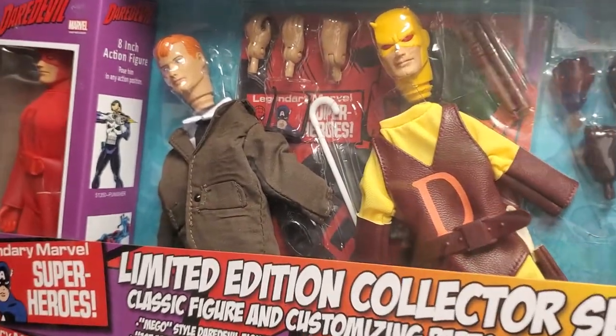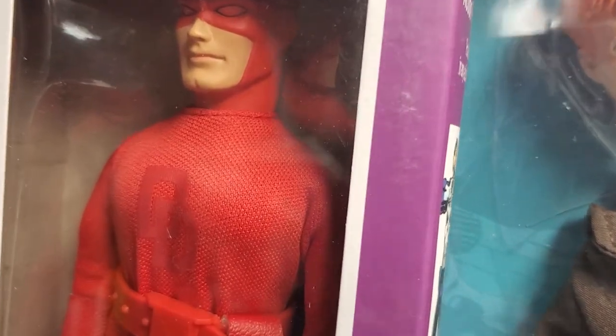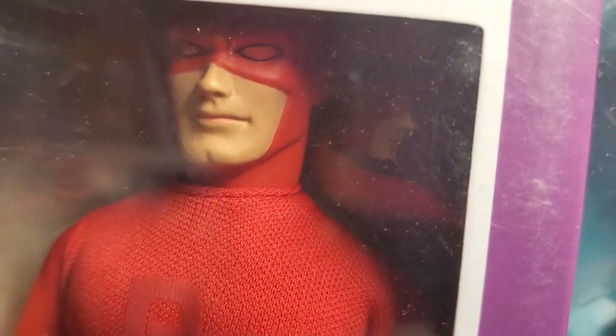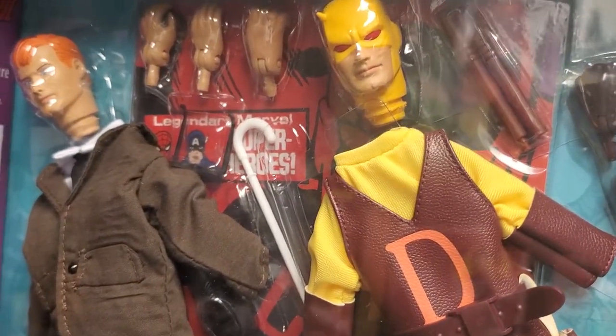And today, while this guy doesn't need an introduction, we'll give him one just the same. Daredevil. The Man Without Fear. Once again, this is a beautiful, beautiful deluxe figure set.